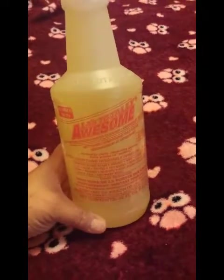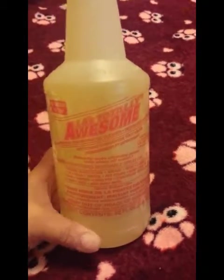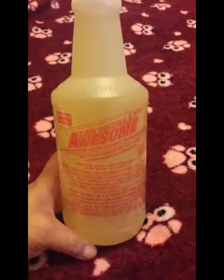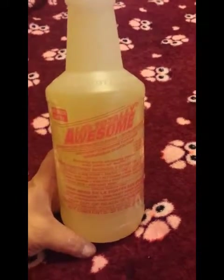I picked up this LA's Totally Awesome all-purpose concentrated cleaner degreaser — as seen on TV. It cleans a whole lot of stuff, so I'm interested in trying it out. It's a 32 fluid ounce refill bottle. I already have spray bottles, so I thought it'd be cool to just get the refill and use my existing bottles.